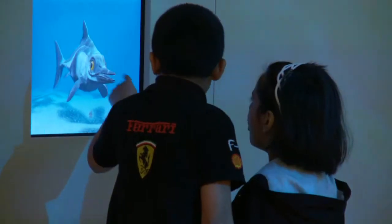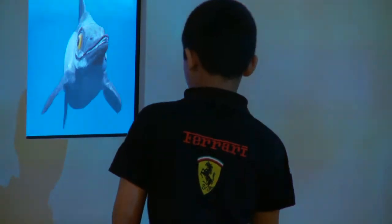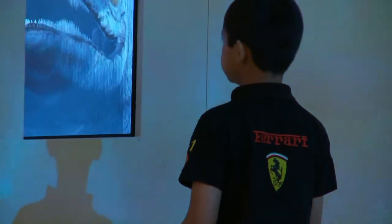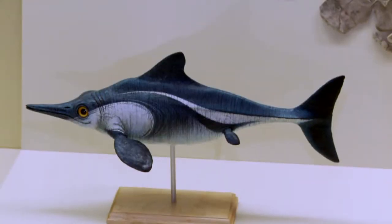Thelmosaurus was the only ichthyosaur in the Oxford clay sea. The large eyes suggest that it might have fed on belemnites near the sea bed, where it would be relatively dark. Eyes look like it's popping up.